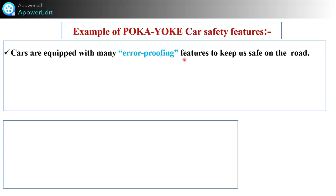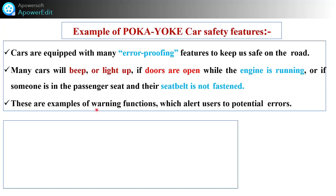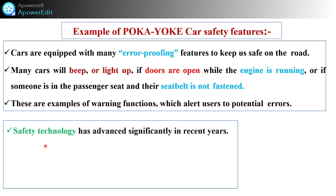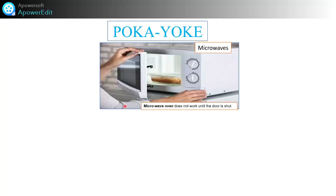Cars are equipped with many error-proofing features to keep us safe on the road. Many cars will beep or light up if doors are open while the engine is running, or if someone in the passenger seat has their seat belt not fastened — these are warning functions which alert users to potential errors. Safety technology has advanced significantly; many cars now have sensors that alert the driver if they are leaving their lane or are too close to another car or object. Google is also working on a biomark driverless car, and these are new technologies related to Poka Yoke in cars.